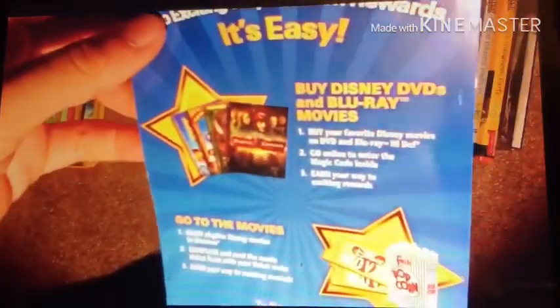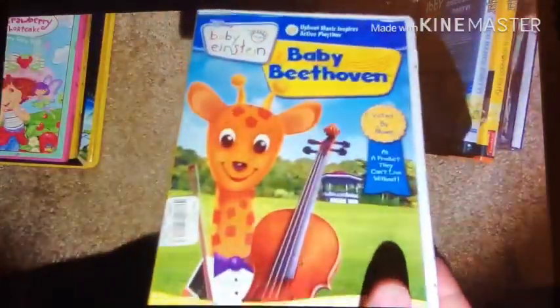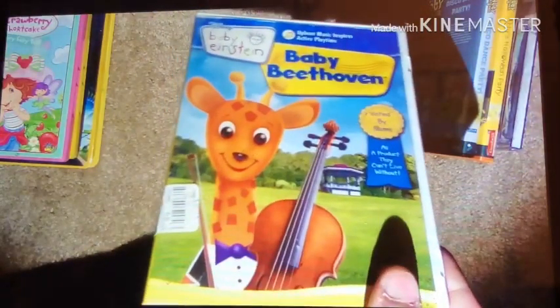And finally, it comes with the Disney Movie Awards thing. My second Baby Einstein DVD to be released from 2008.